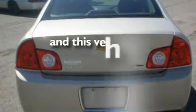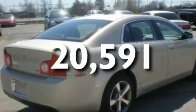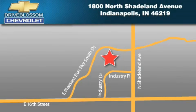This vehicle has fewer than 21,000 miles on the odometer. Contact us today and schedule your opportunity to see this vehicle in person. Blossom Chevrolet is located at 1800 North Shadeland Avenue in Indianapolis. Our goal is to exceed all of your expectations to ensure that you'll return for future visits.